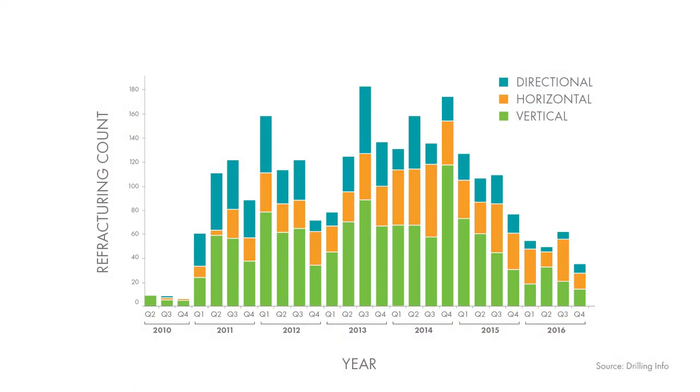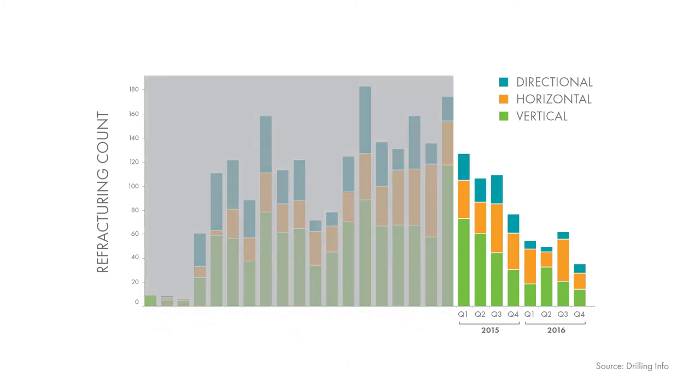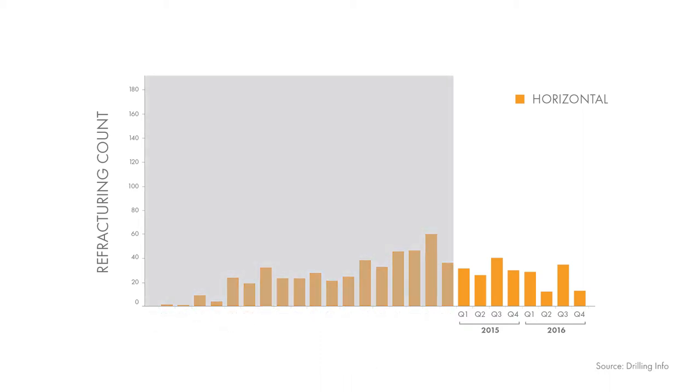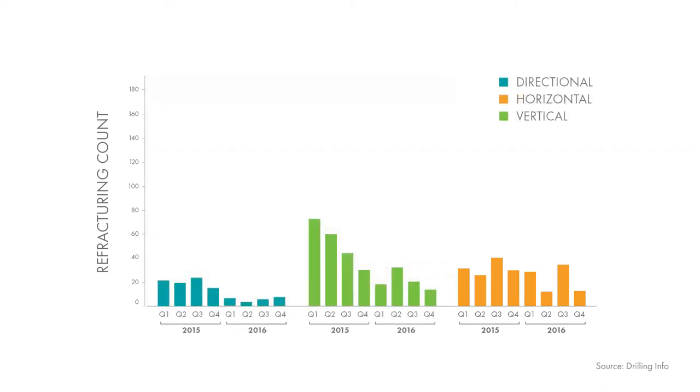This chart shows refracture activity from 2011 to 2016. Obviously, after the 2014 price crash there was quite a reduction overall in U.S. refracture activity. However, the orange, which represents horizontal refracture activity, has maintained a relatively constant amount of activity through that period, with roughly 40 wells per quarter refractured in the U.S.